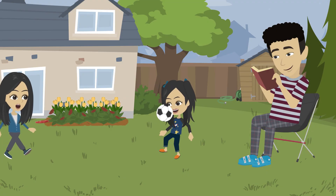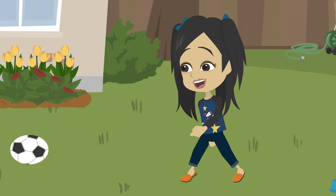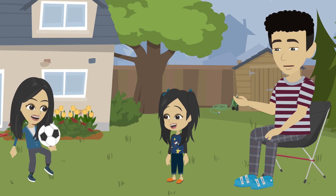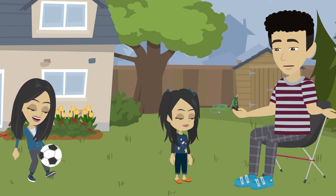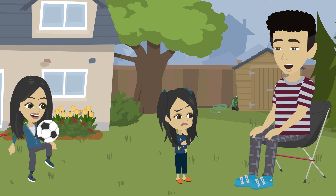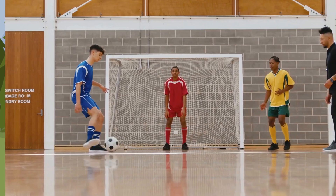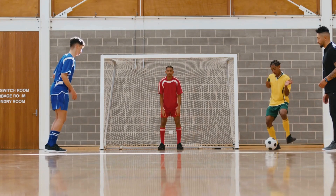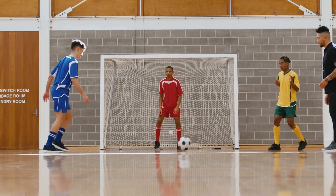Mina, pass the ball! Here it comes! Hey Mina, did you know you just used a force? A force? What's that? A force is a push or a pull. Like when you kick the ball with your foot, forces can make things move, stop, or even change directions.